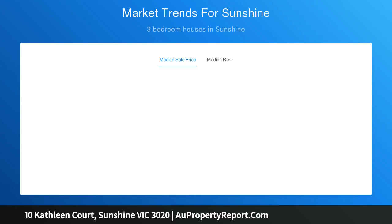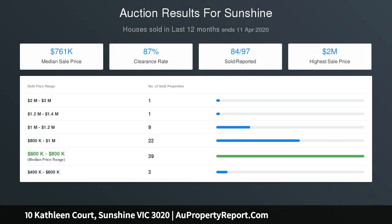Along with a rear sunroom and internal laundry. Step outside to discover an expansive backyard with low-maintenance luscious green grass, highlighting the property's generous dimensions, plus the added appeal of a two-car front garage.